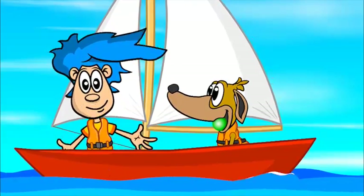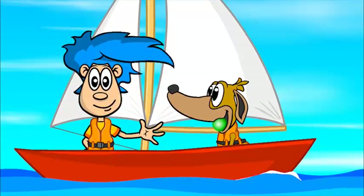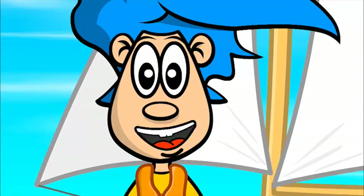Hello there. I'm Billy Blue Hair and this is my seafaring dog, Doogie. It's a beautiful day to be out on the ocean. Wow, look at all that water as far as the eye can see.